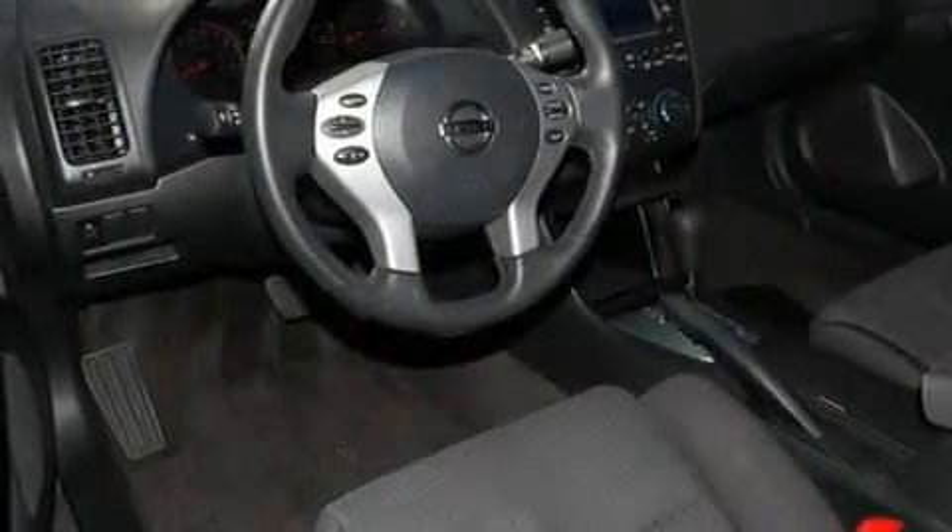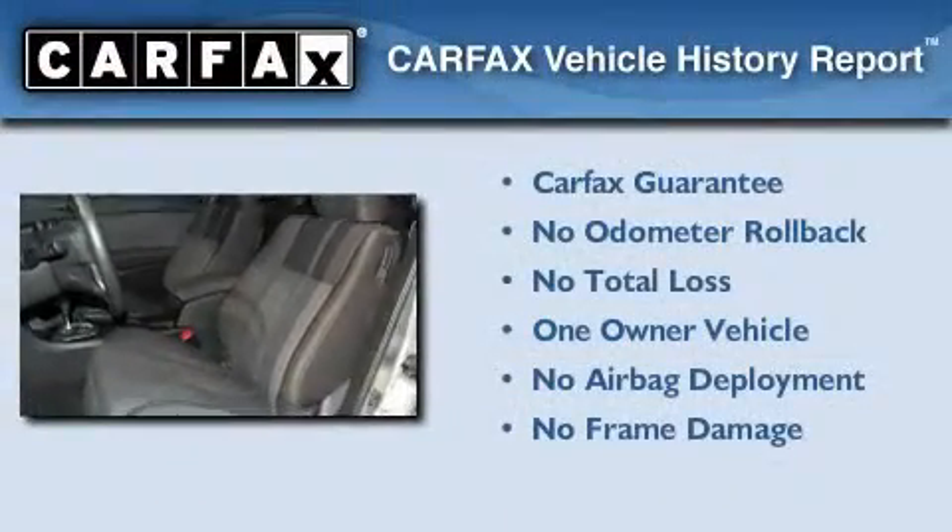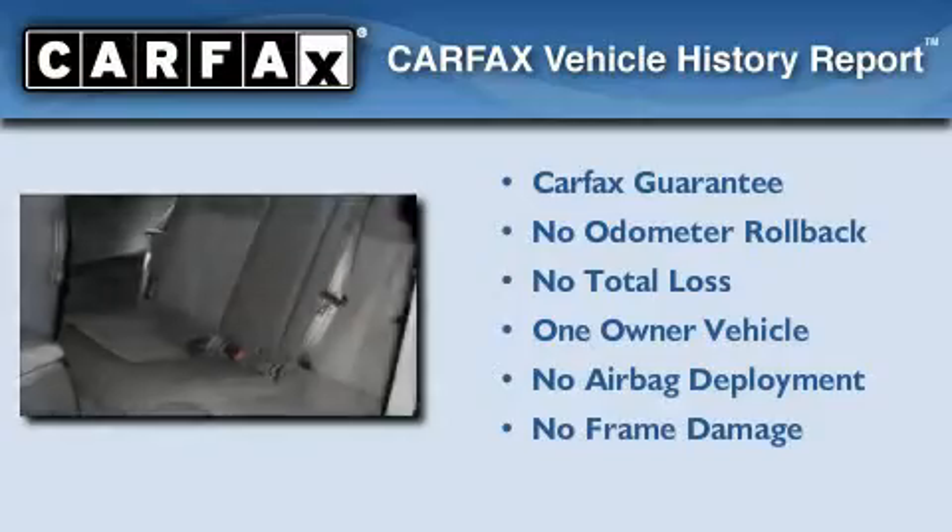With an EPA estimated rating of 32 miles per gallon on the highway, you won't be making frequent trips to the gas pumps. This Nissan has had only one owner, and it qualifies for the Carfax buyback guarantee.